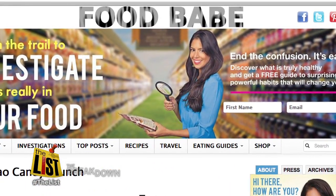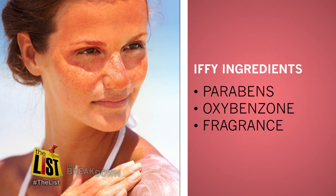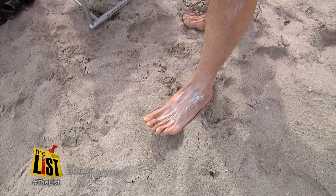Your skin is one of your largest organs in your body, so it's really important that we take care of it and we know what chemicals we're putting on it. Popular blogger Food Babe avoids parabens and oxybenzone, which have been called safe in some studies and sparked health concerns in others. She also stays away from fragrance, which can cause allergic reactions and is actually made from petroleum and can be contaminated with carcinogens.